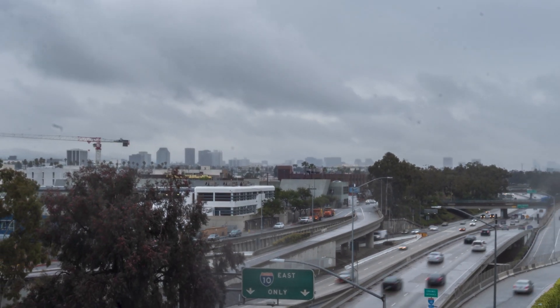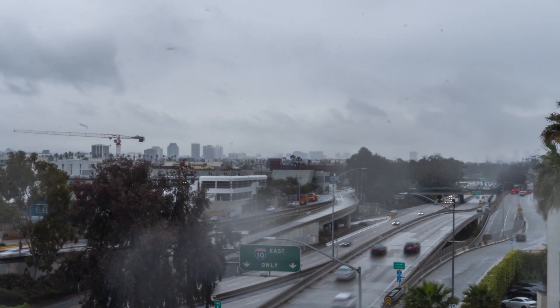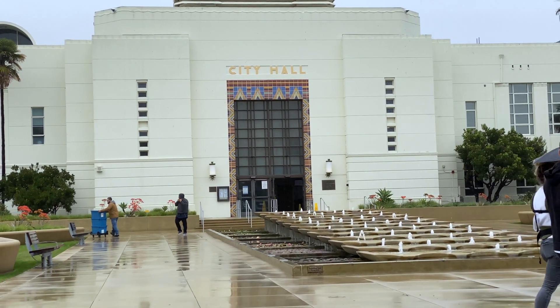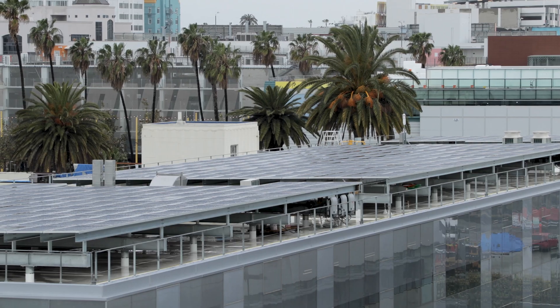One thing that Santa Monica struggles with is water. We've been in drought for the past eight years in California. Most buildings get their potable water from the city system, but when it does rain, we're going to be collecting rainwater from the solar panels on the roof, collecting that water and treating it to potable standards. This is the first project in California to do so.